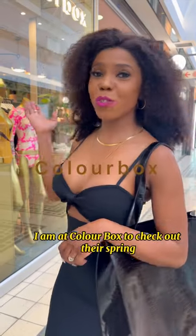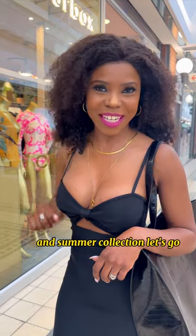I am at Colour Box to check out their spring and summer collection. Let's go!